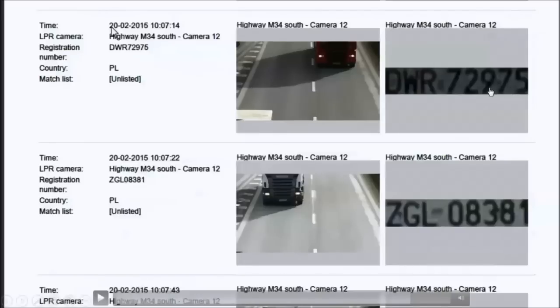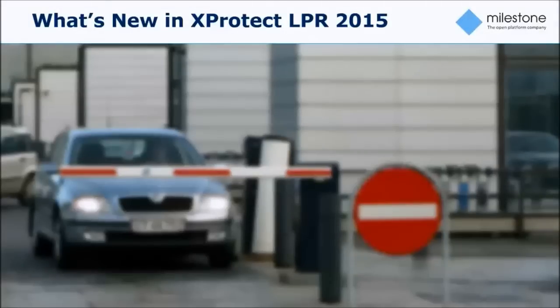It's also worth noting that we have not used any special cameras or specifically advanced setups here, and those vehicles are also moving at high speed — probably around 90 kilometers per hour on the highway. That is basically the baseline capability of the XProtect LPR application and the different steps in the usage process.